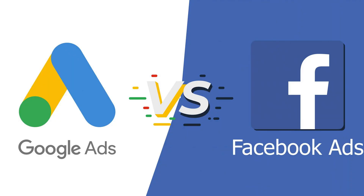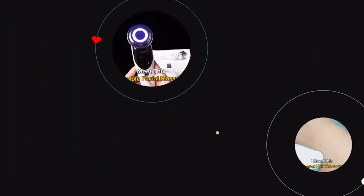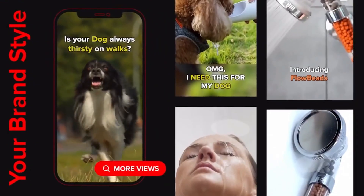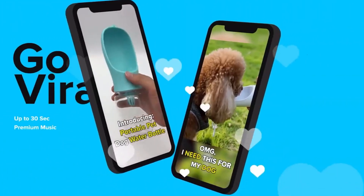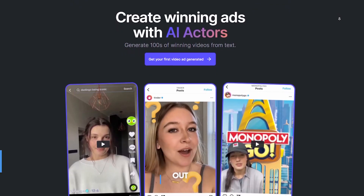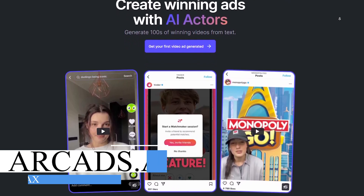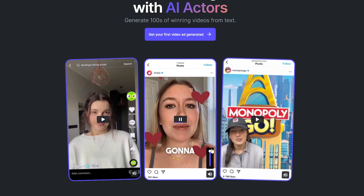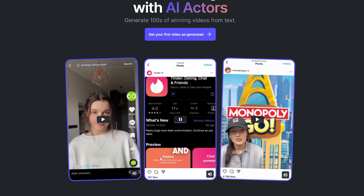Let's move on to the next fifth tool and explore this AI business because it represents the future. Ads have become crucial for companies as they aim to sell their services and products. Consider the expenses involved in creating a single ad using human models, graphics editing, environmental setups, costumes, and more — it's a substantial investment. However, I'll introduce you to an AI tool that can create ads that look like real humans. Visit ArcAds.ai and navigate to 'create winning ads with AI actors.' Here you can see three examples that appear to be real human ads, but they are actually AI generated.